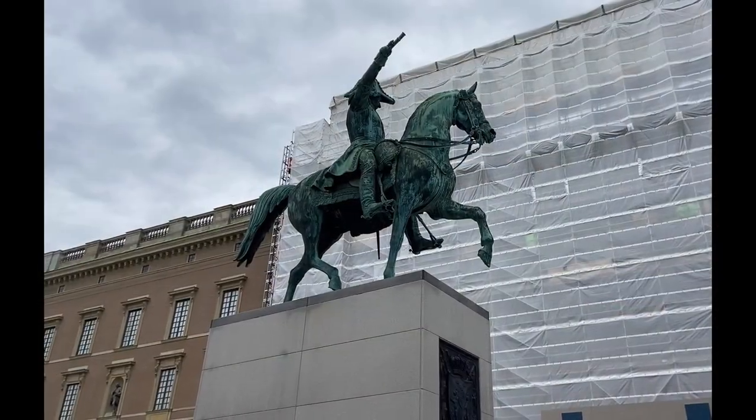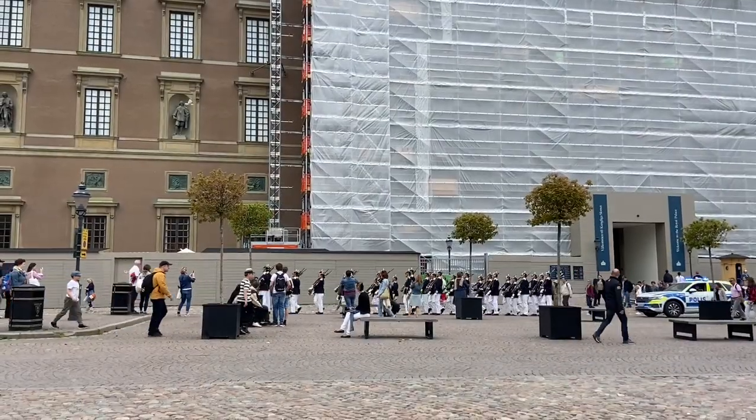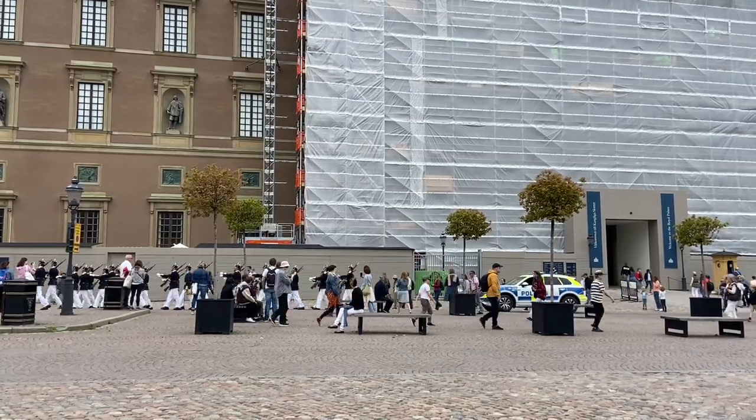Next to the palace there is this statue of Carl Johan the 14th. Unfortunately the palace is under renovation right now so it's not looking too good, but the changing of the guard is happening right now. Let's try to get a closer look.